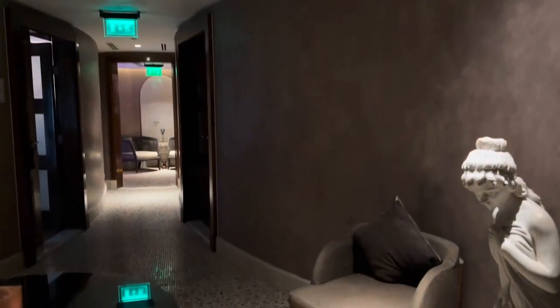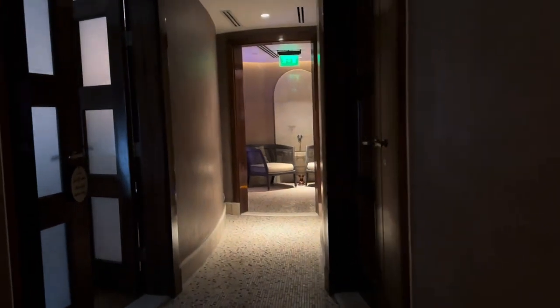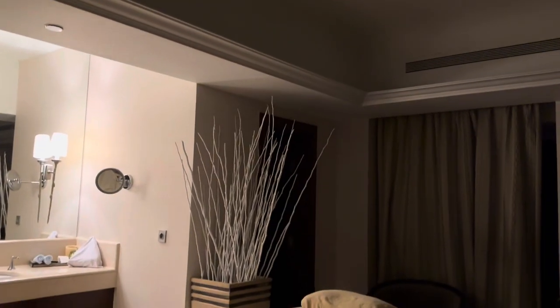We are now at the spa to get a massage here at the Kempinski. Just relaxing in this room. I just had the most relaxing massage — I fell asleep for like 30 minutes after in the relaxation room.